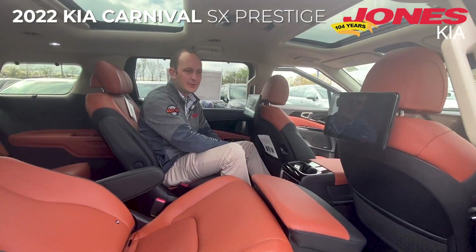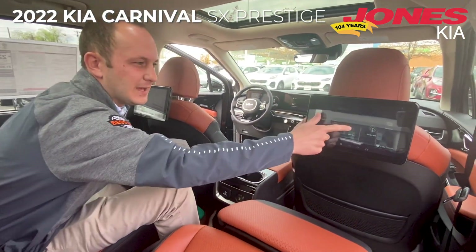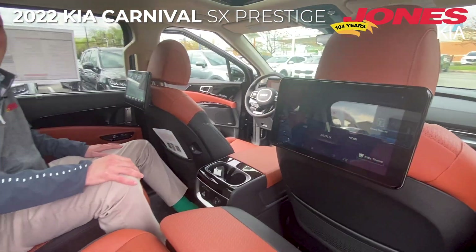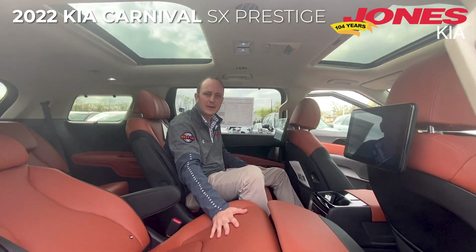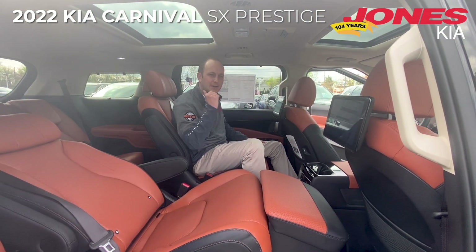Some other notable features include the dual rear entertainment system, where you can stream Netflix, YouTube, as well as other DVDs, a second row sunroof, heated and ventilated second row seats, and seven USB chargers throughout the entire vehicle.